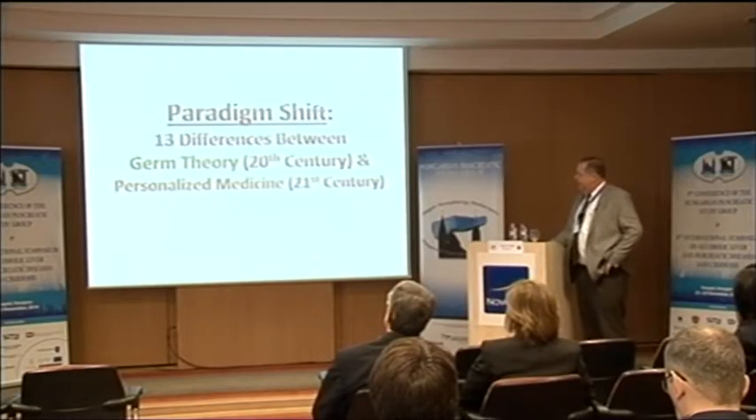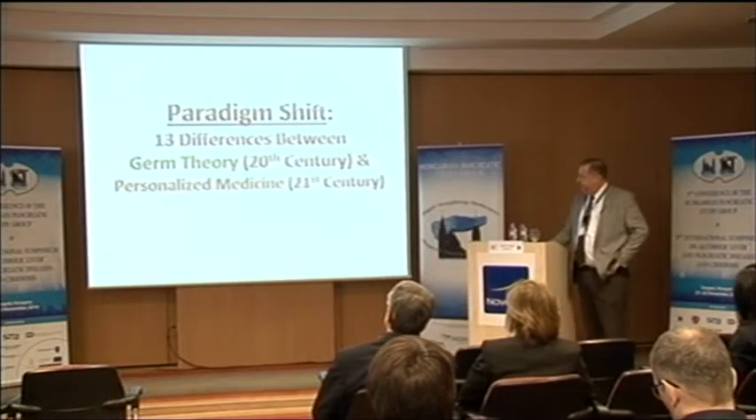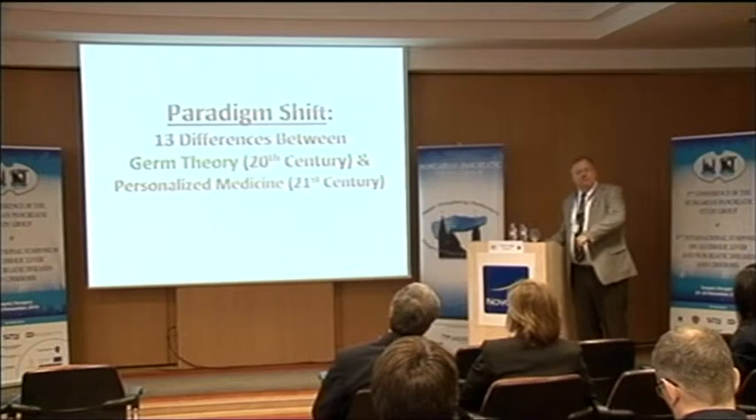I've put together a summary — there are 13 differences between the germ theory, which is 20th century medicine, and personalized medicine, which should be defining 21st century medicine — except we're already almost 15 years into the century and haven't started. I want the young people to kick in their brain power and start moving forward.